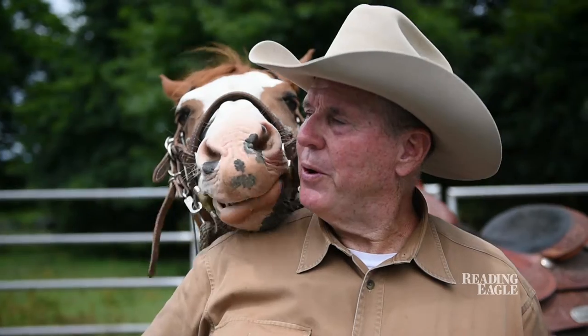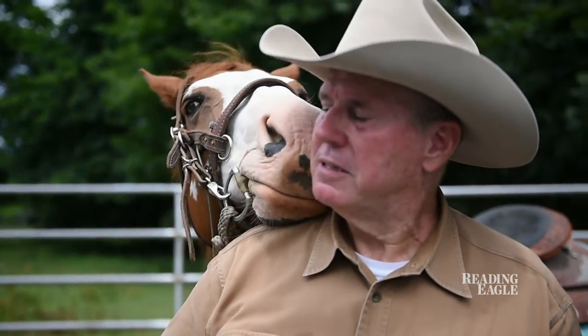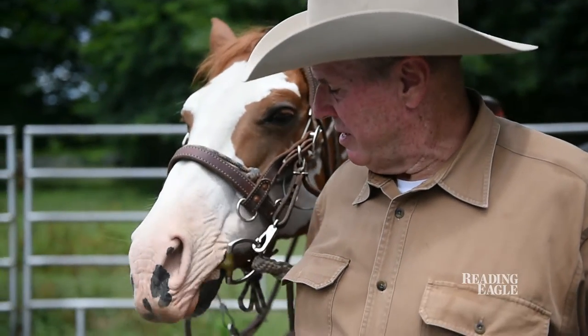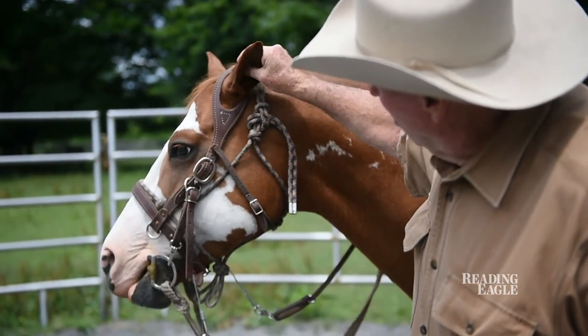We get along really well, and she's been responding very well to all the things that we've asked of her. You can't ask more than that of any horse. It's a nice thing to have with an animal. You're a wonderful girl, yes you are.